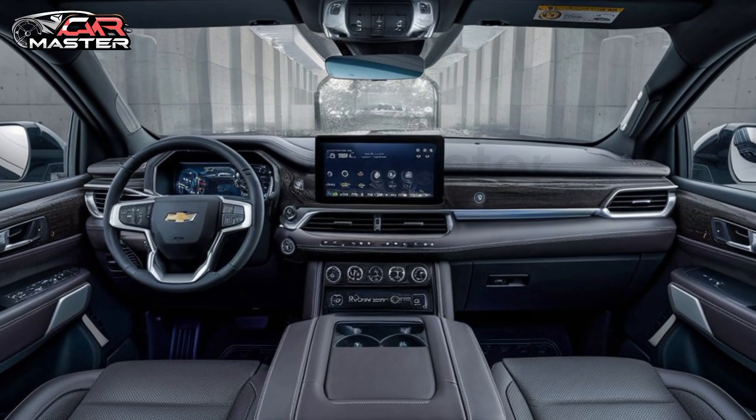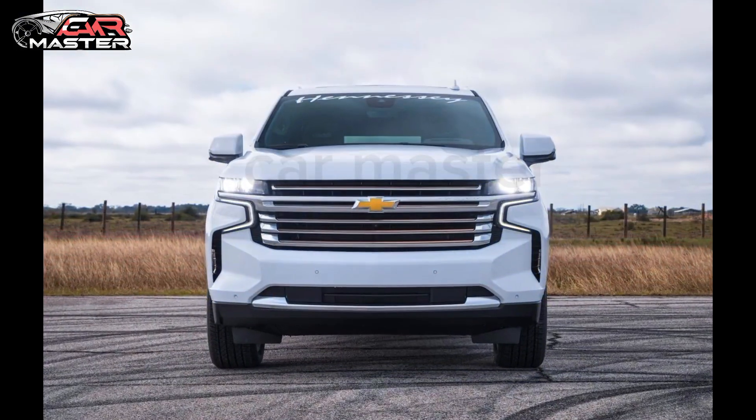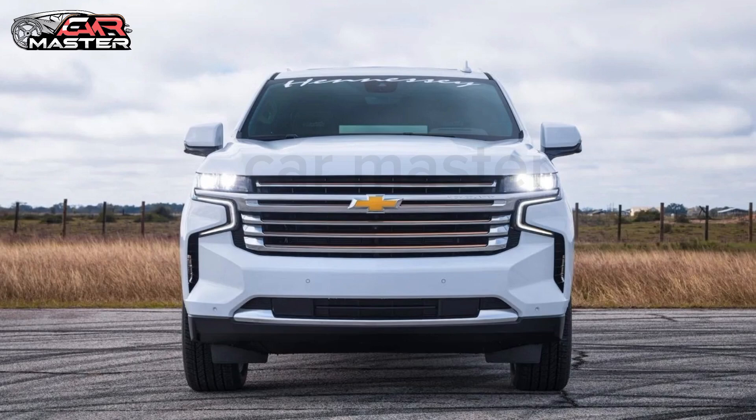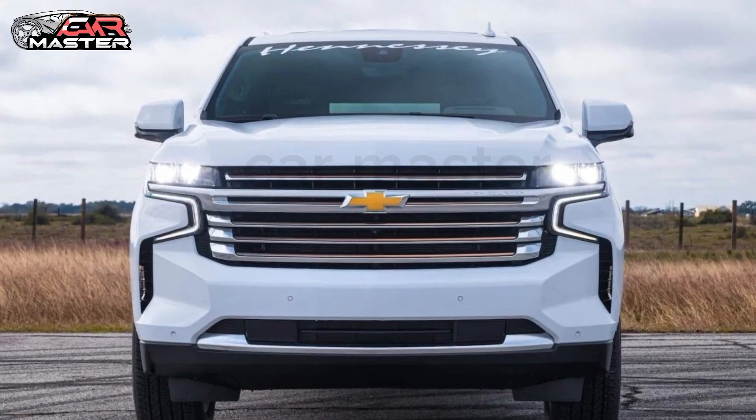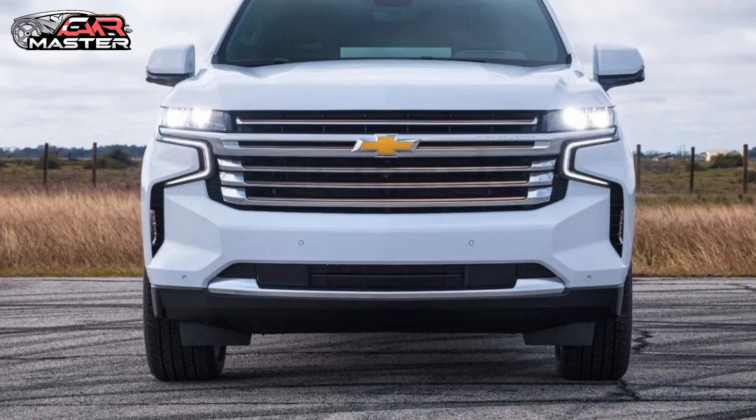Stay connected and in control with the latest infotainment system, featuring a large touchscreen, seamless smartphone integration, and an array of intuitive controls.